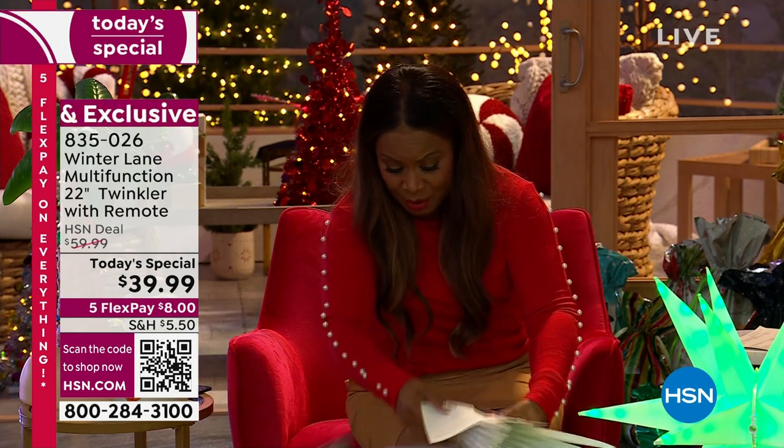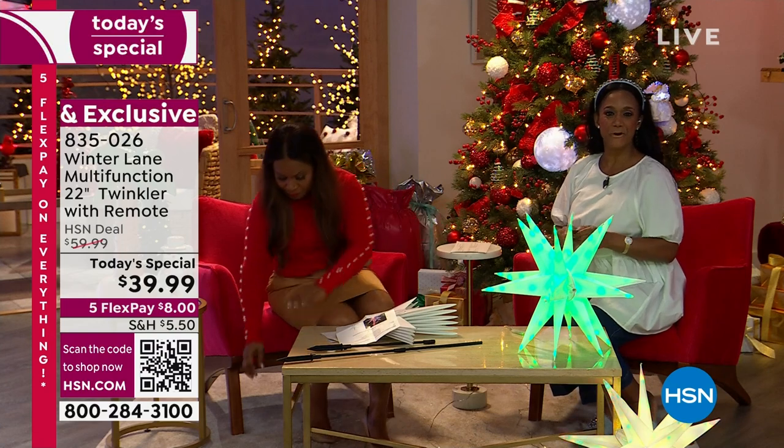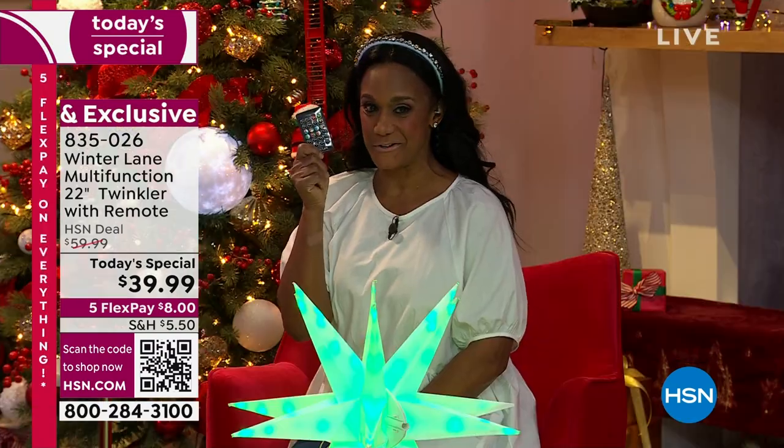I was looking for the remote control — and here's one. I knew it couldn't be too far away because it is all about the remote control.